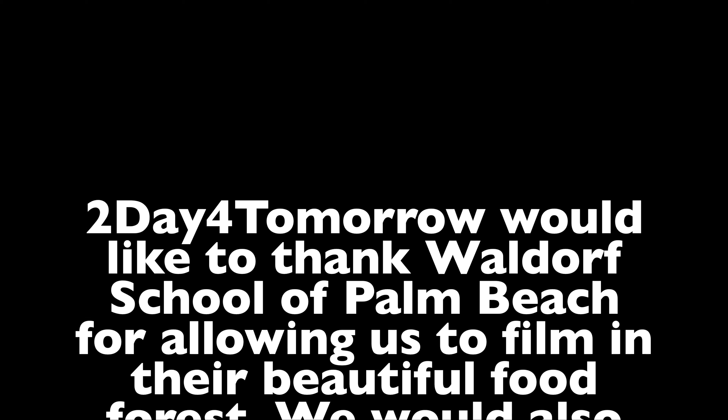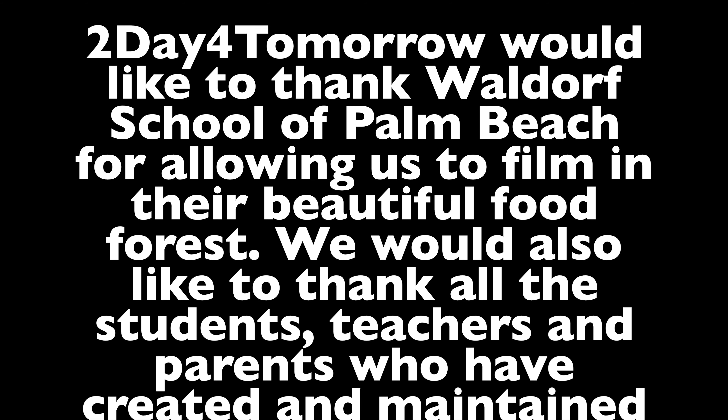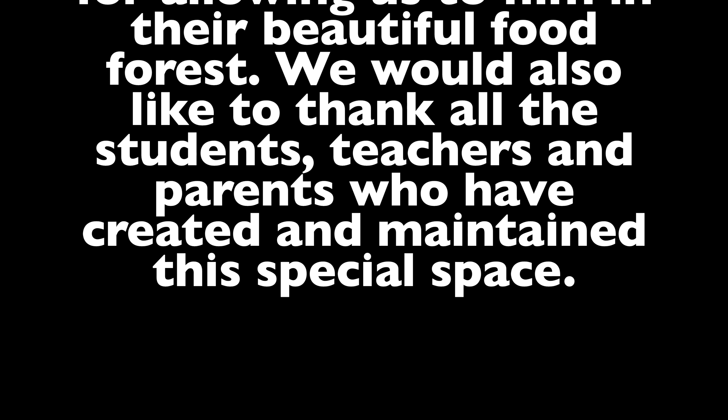Well, how beautiful was that? What an amazing little food forest at an amazing little school. If you're in the South Florida area and you're looking for a school for your children, please check this place out — I can't say enough good things about it. And if you're an educator or just a concerned parent at a different school, talk to your school about planting a food forest. As you can see, it's just an amazing space to teach all kinds of wonderful environmental lessons to our children. Thanks for watching. Remember, it's the little things we do in our daily lives today that make such a big difference in all of our tomorrows. I'll see you next time. Bye.